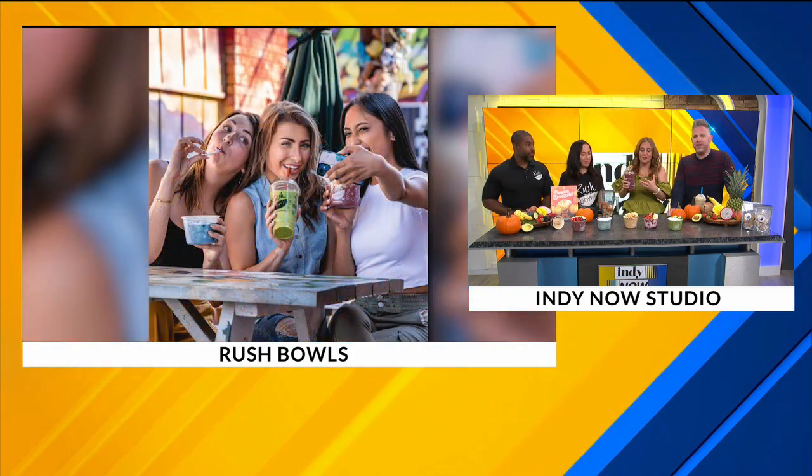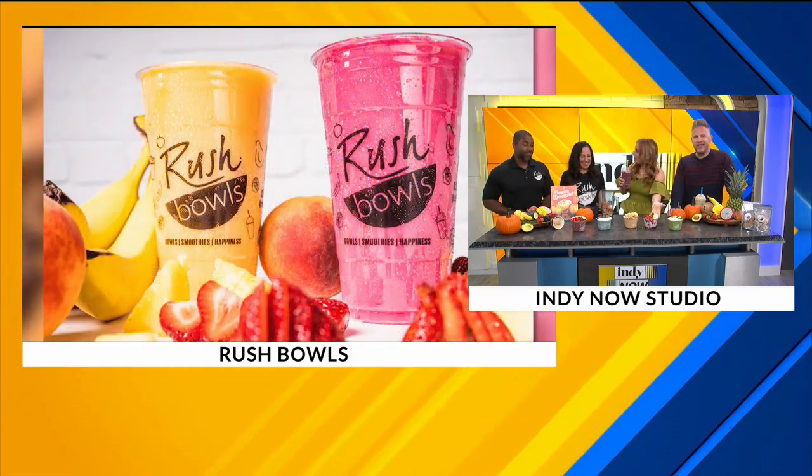Thank you for showing us the fall flavors and the James way — it's great as well. Thank you very much, this is delicious. And you have a couple specials just for Indiana viewers too, right? In the store, we're just doing buy one get one free on the pumpkin spice bowl today. And then on our app, the code is '20off' — with an exclamation point — so you use '20off!' for 20% off if you order online or through the app.